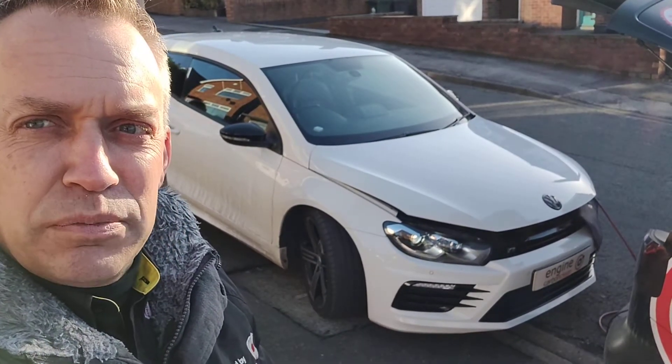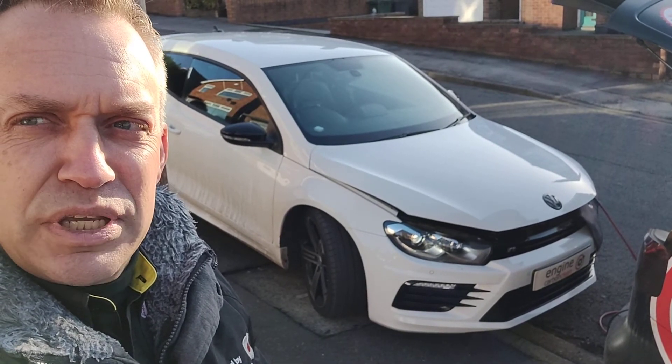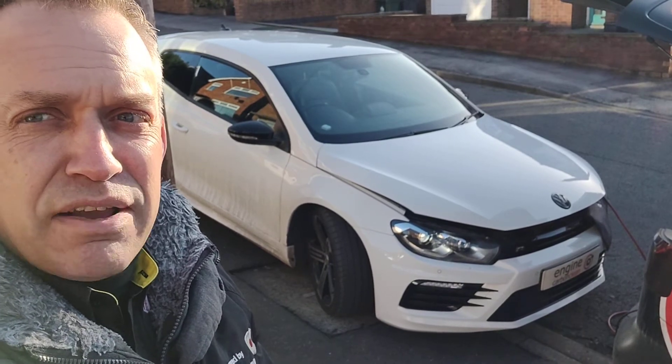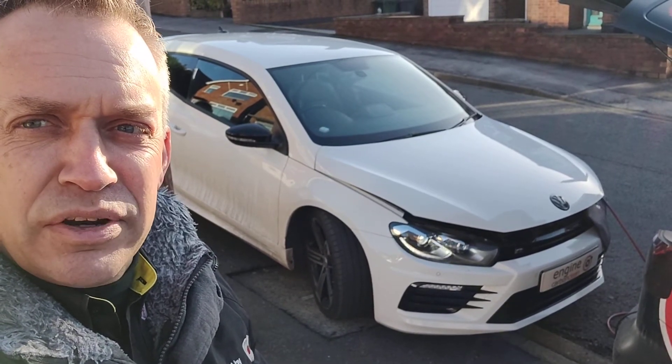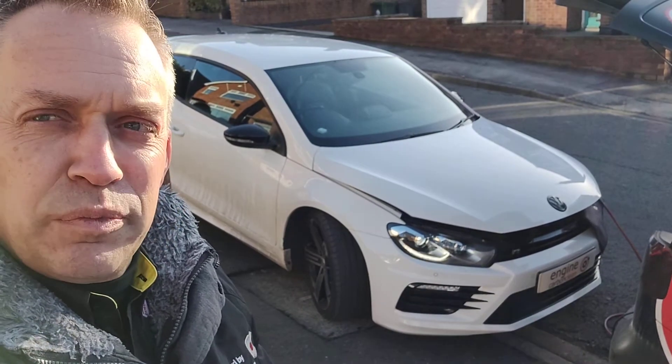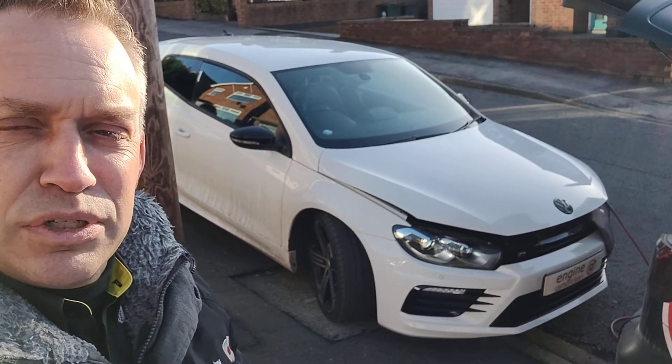No particular issues popped up on the diagnostics. A few other bits and pieces in terms of miscommunication errors in the electrics that you can find on every car — basically little glitches that happen every now and again. They've all been cleared away, emailed that through to the owner. Nothing's reappeared. This car is running in tip-top condition.